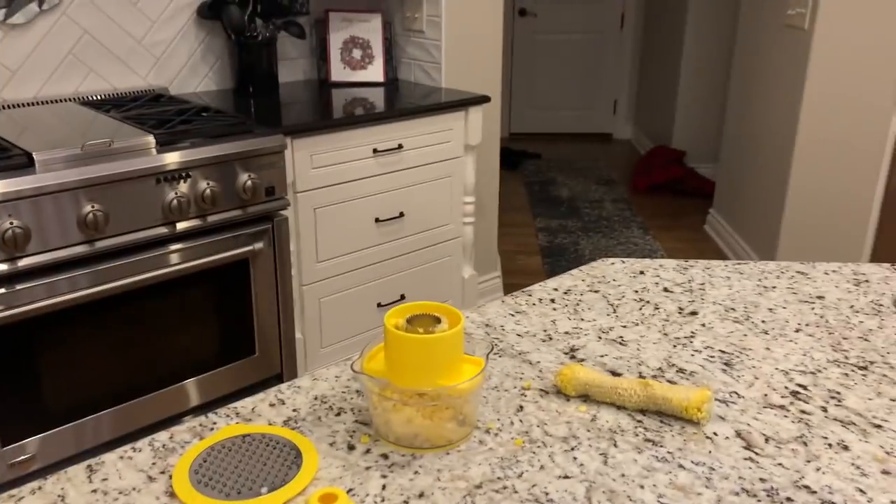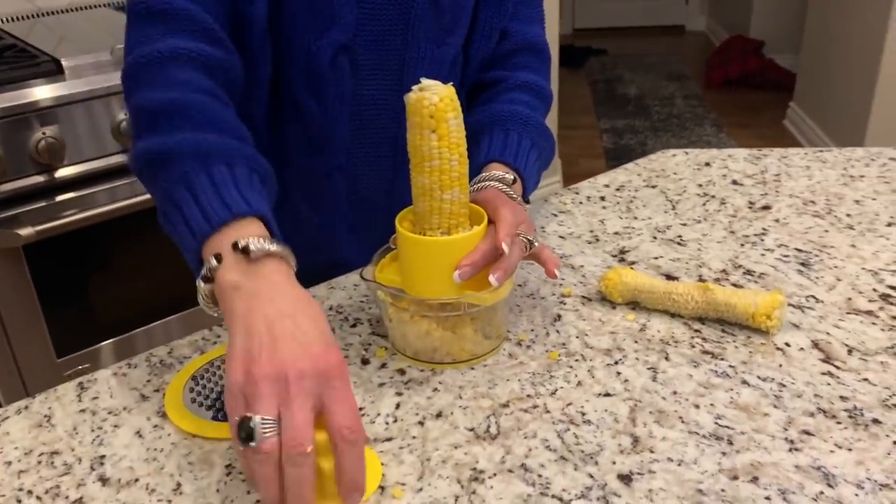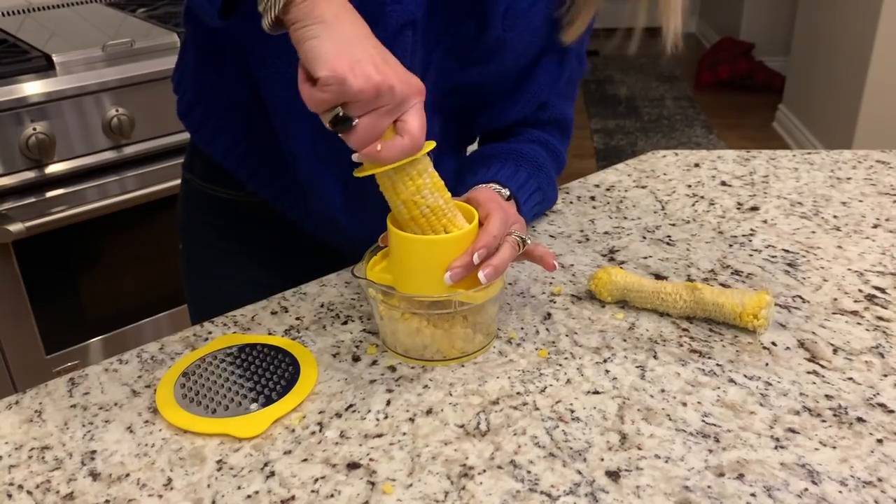My next item is a corn stripper. For those of you who haven't seen this, it solves the problem of when you have corn on the cob and you want to cut it off so you're not gnawing on it and having corn get stuck in your teeth. It is really hard to do — when I do it at my table, I get corn juice sprayed all over me and all over the table. This is a wonderful little corn stripper. It's definitely sharp.